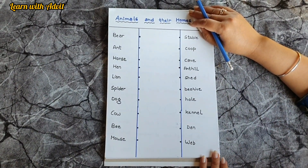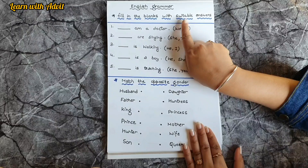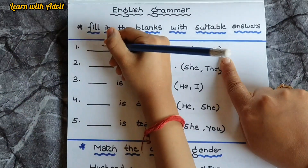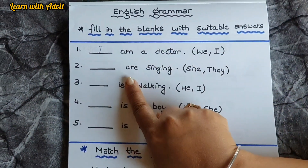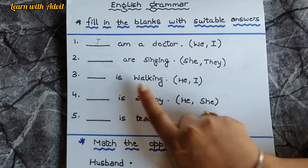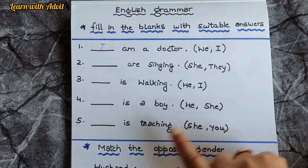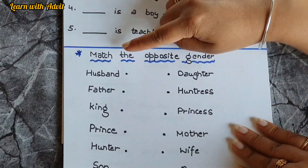This is the English grammar sheet — fill in the blanks with a suitable answer. I am a doctor — we or I? I. They are singing — she or they? They. He is walking. He is a boy. She is teaching, very good.